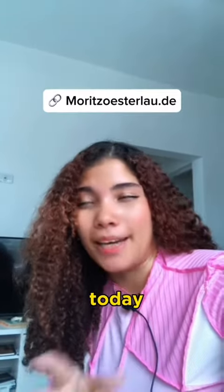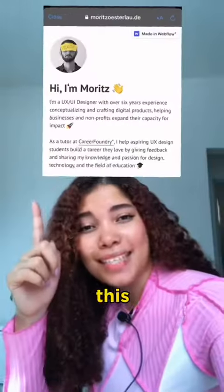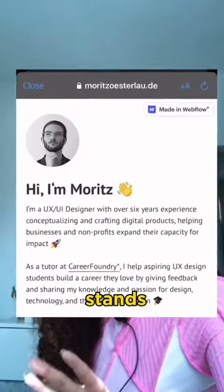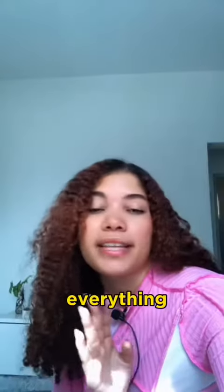I came across an amazing UX portfolio today. It's like a work of art. Let's see why it's so impressive. This is Mort's portfolio, and what stands out for me is how he uses storytelling to show off his fantastic UX skills, making everything super interesting.